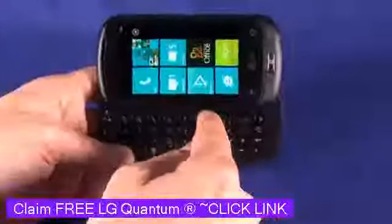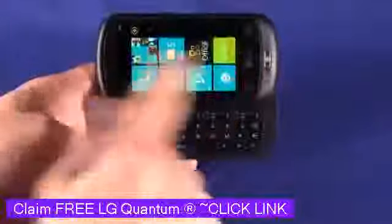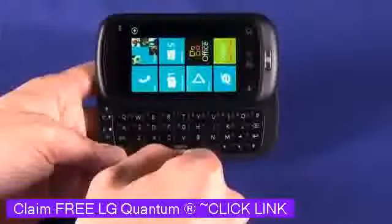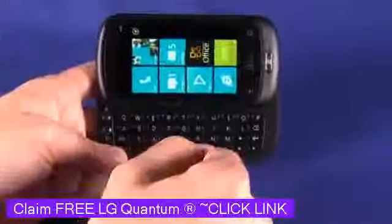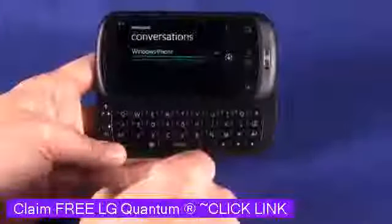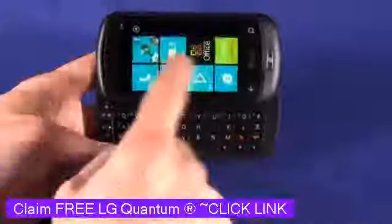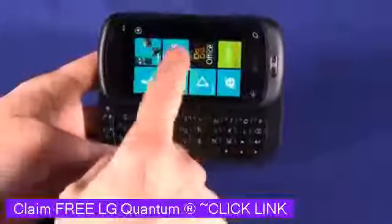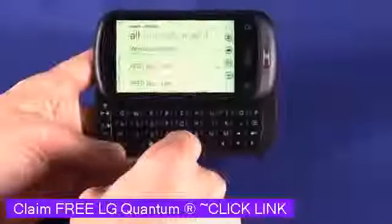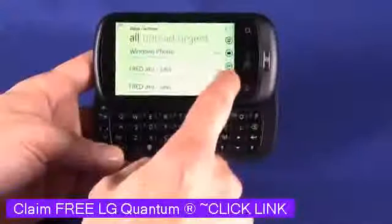You can see that when you slide it out, the Windows Phone 7 OS doesn't actually translate that well to landscape right off the bat. However, when you're in an application that requires typing, it will flip into landscape mode. So if we go in and try to type an email, for example, you can see we now have access to landscape mode.